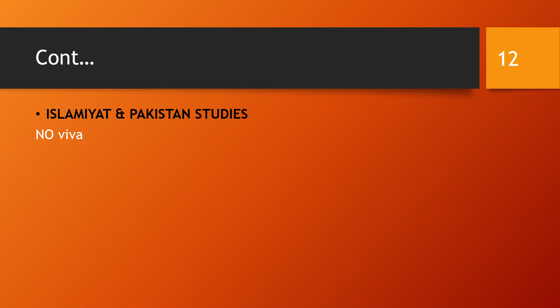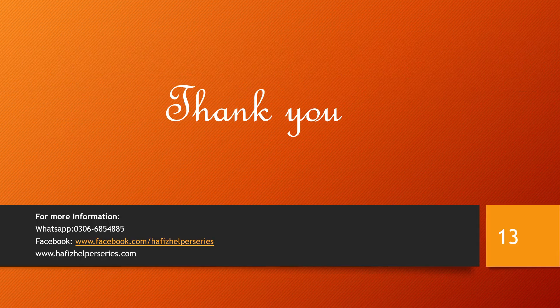If there is nothing further, only the written paper will remain. Thank you.